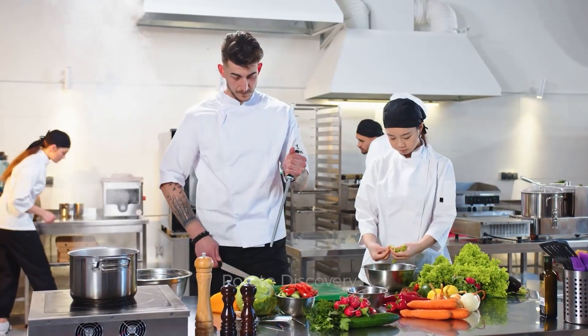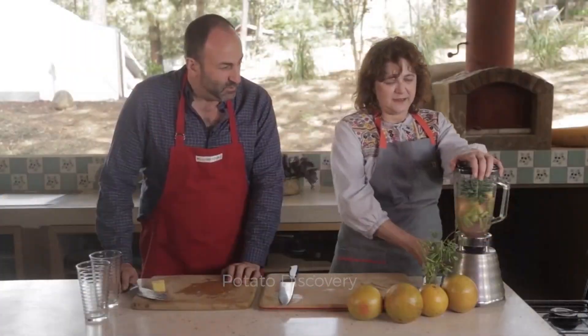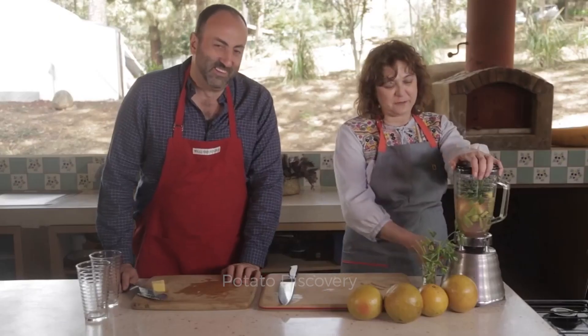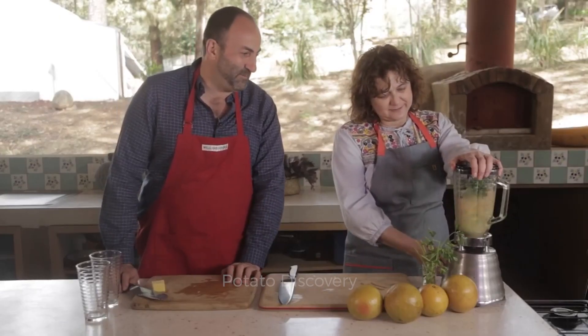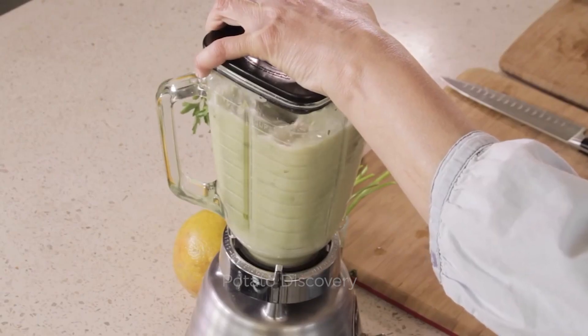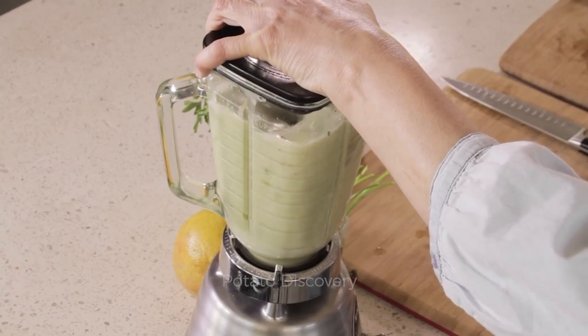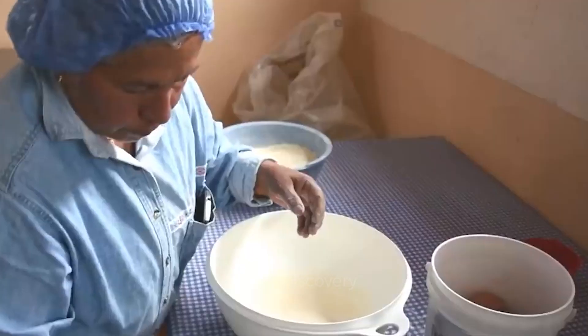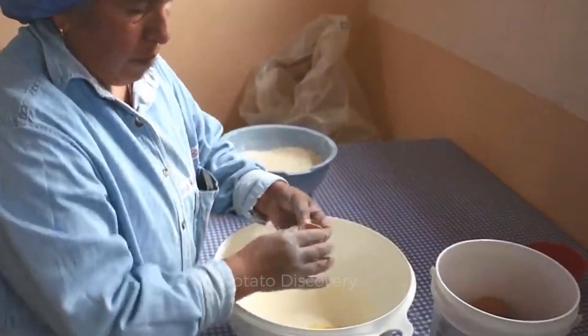Many restaurants in the UK also use the leaves, stem, and fruit of the cactus to make salads, sandwiches, and juices. Cactus juice and jam are beginning to appear on many supermarket shelves. According to statistics in the Daily Mail, there are more than 350 dishes made from prickly pear cactus.